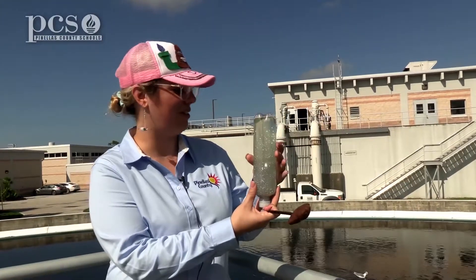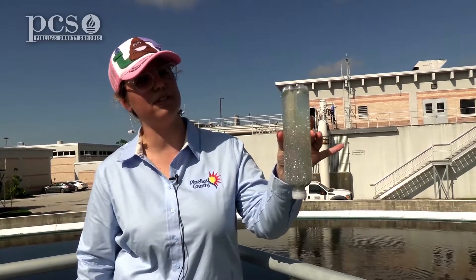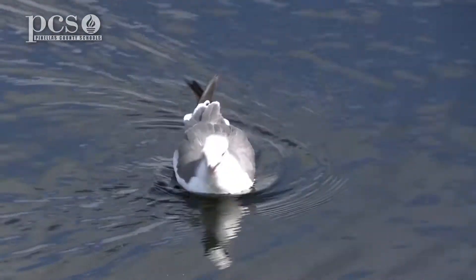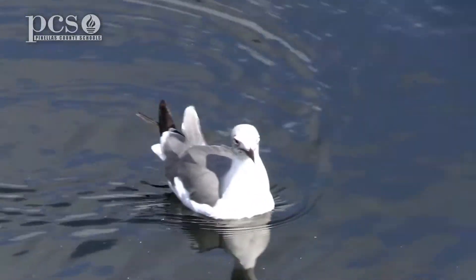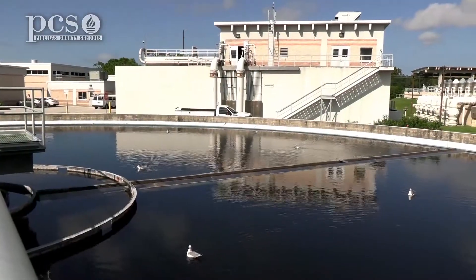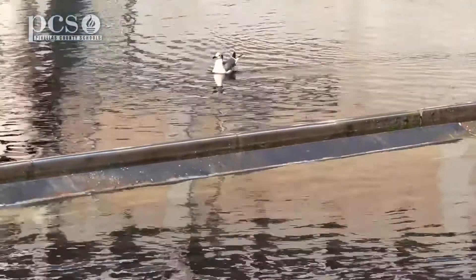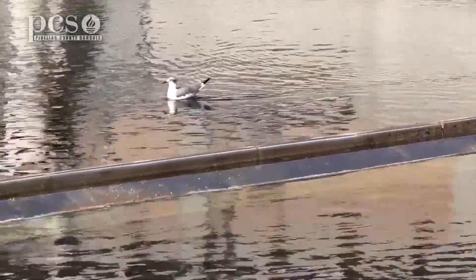You'll also notice there are lots of birds here — as the waste settles, the water becomes clearer and clearer on top. There are no predators, no alligators to hurt the birds. The tanks are open, so any leaves, debris, or bugs that blow off the trees land on the surface of the water — easy food for them.